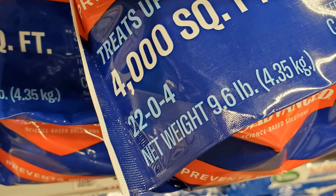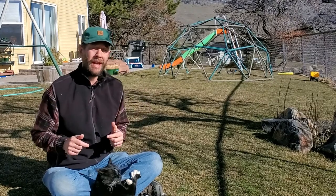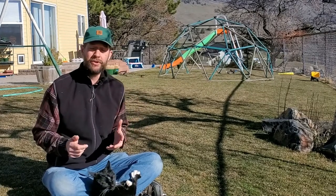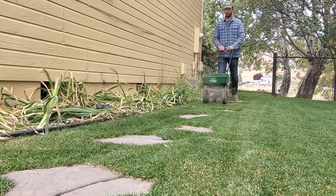Lawns are going to do just fine if you get that ratio off a little bit, but that's the target. To keep things simple, I'm going to give you a recipe to fertilize your lawn as easily as humanly possible over the course of an entire year.